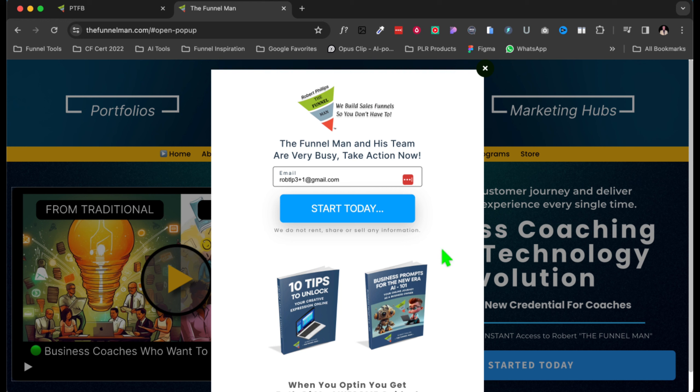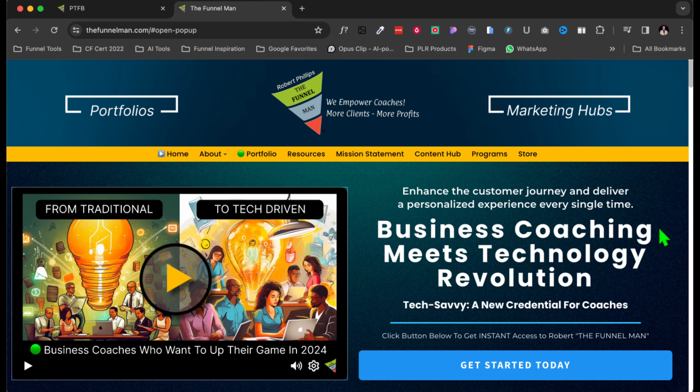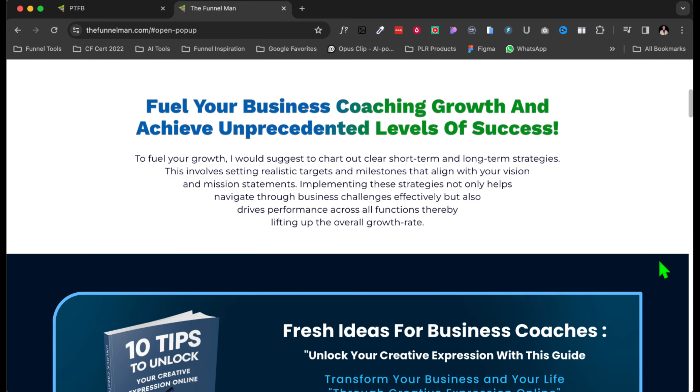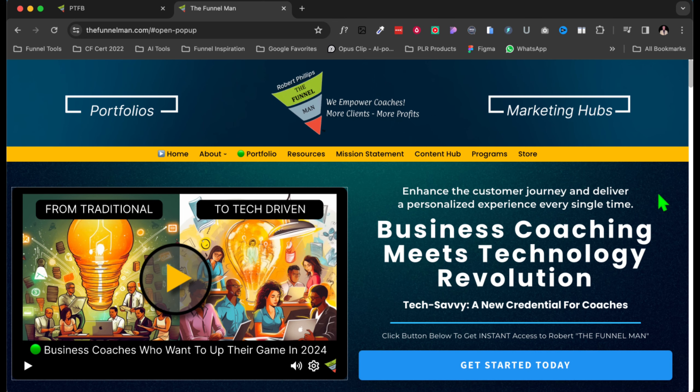When I'm not designing funnels, I like to fly planes — I'm a pilot — and I'm also a rock and roller. I play Van Halen, AC/DC, Lynyrd Skynyrd, ZZ Top, and all that kind of stuff. So if you put your email in here, I'm going to give you two free guides. We can set all that up for you. You always want to be collecting your email list all the time. We can create an e-book for you that has something to do with your niche — whatever coaching business you have — and on your autoresponder, that digital asset will trigger an email so they can download whatever you're giving them.